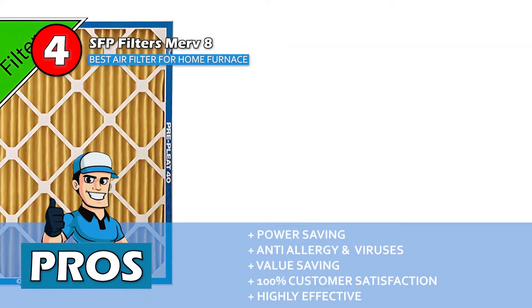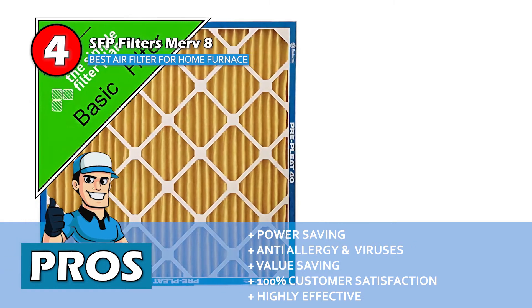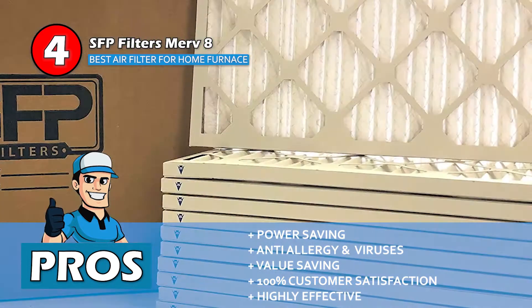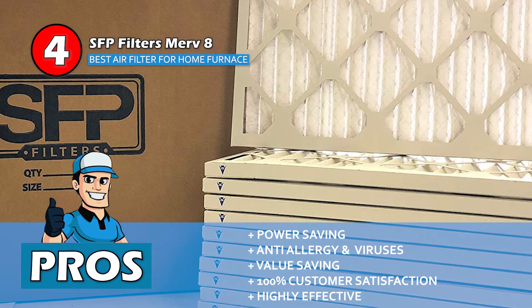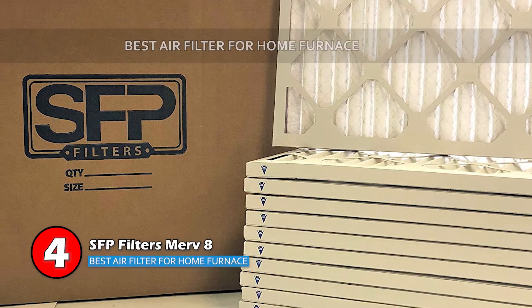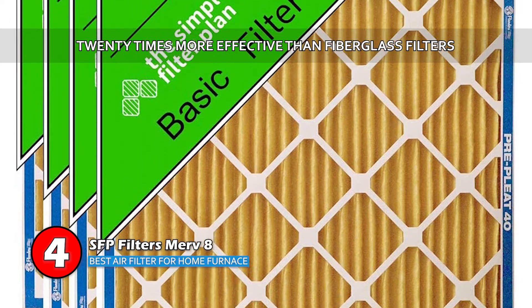Its pros are: it helps reduce your energy bill; it protects from allergens and viruses; its value-saving pack helps to save money per unit; it's backed by a 100% customer satisfaction guarantee; and it's highly effective in removing impurities from the air. Bottom line: it's the best air filter for a home furnace — 20 times more effective than fiberglass filters.